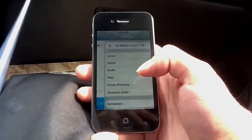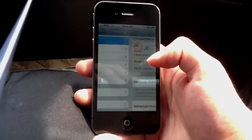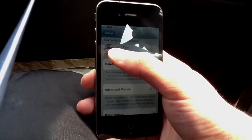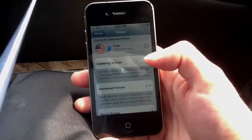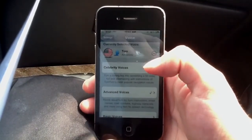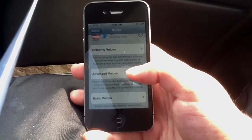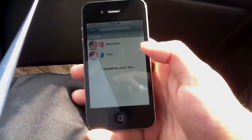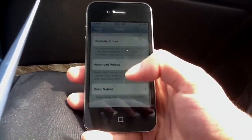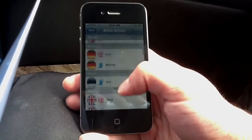First, go to settings and see what settings they have. First you have the voice — you can change the voice. I have it as Tom from the U.S.A. You can also choose from celebrity voices, which they only have one, and it's Homer Simpson, which is available for in-app purchase. The advanced voices are Samantha and Tom, both from the U.S., so a male and a female voice.